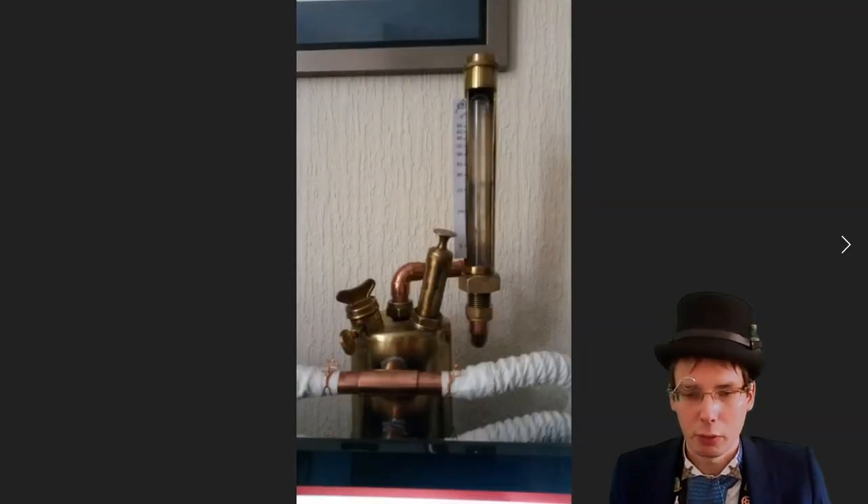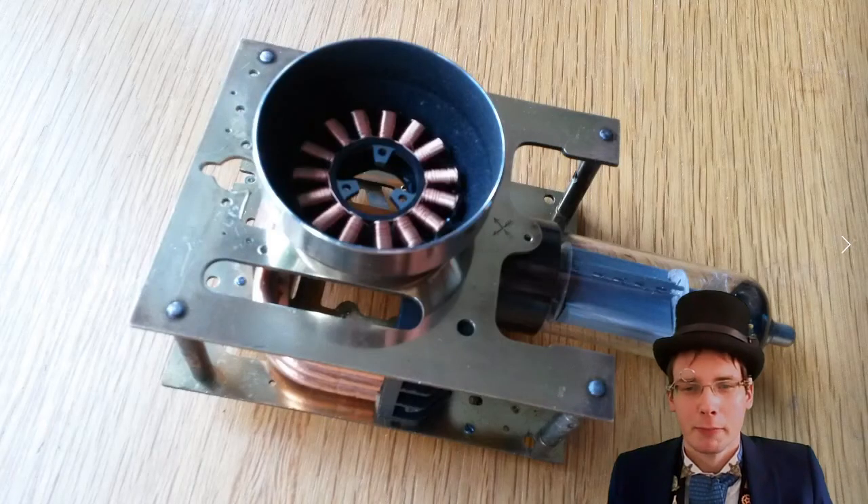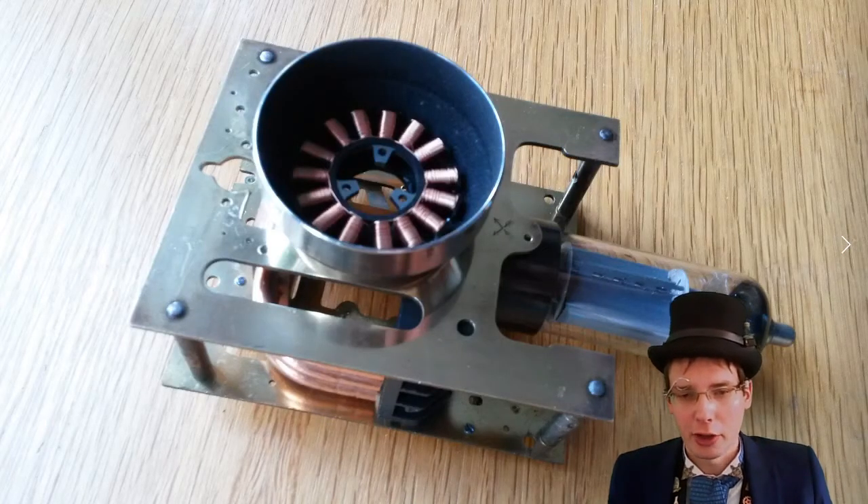That's the whole thing assembled from a slightly different angle. You may notice the background has changed — I actually moved house in between doing these two things. Then there's building the bits for the webcam, though you'll find out that this didn't actually end up on the PC in the end.